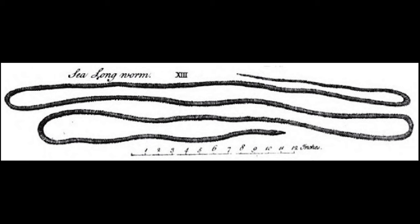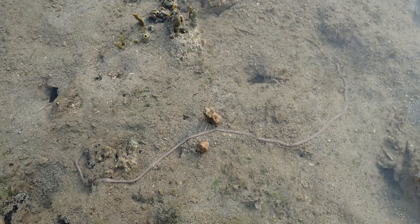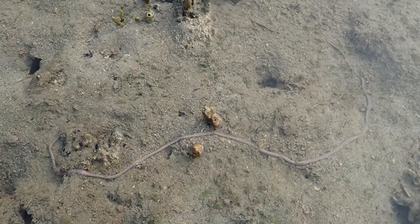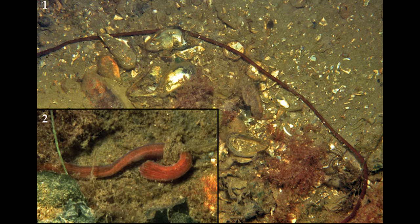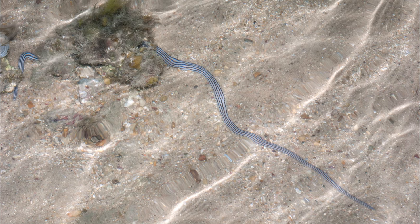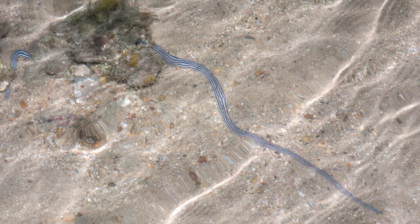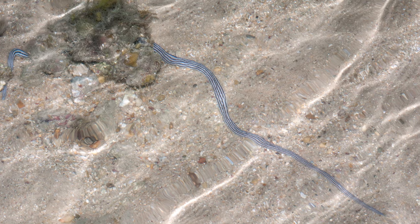But this record is a matter of debate, because measuring a ribbon worm is not as easy as it sounds. Their bodies are incredibly stretchy, able to expand up to 10 times their resting length in some species, and contracting to a much smaller size when they feel threatened. A more conservative estimate puts Lineus longissimus at about 100 feet long, which is still crazy huge for an animal that's less than half an inch wide. To make measurements even more difficult, Nemerteans have incredibly delicate bodies and will often break into multiple pieces when they're grabbed.